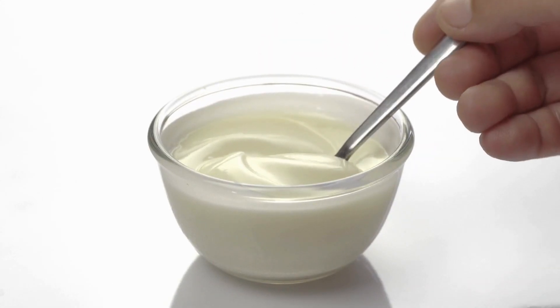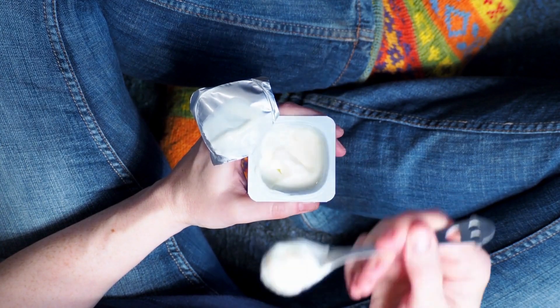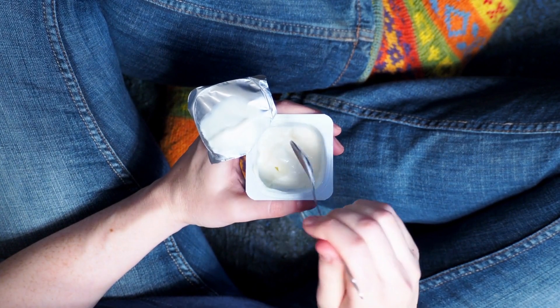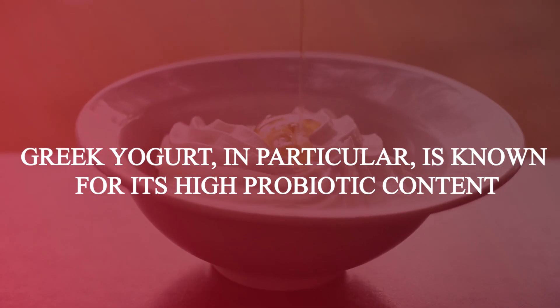First up, we have yogurt. It's a classic probiotic powerhouse. Look for yogurts with live and active cultures on the label. Greek yogurt, in particular, is known for its high probiotic content.